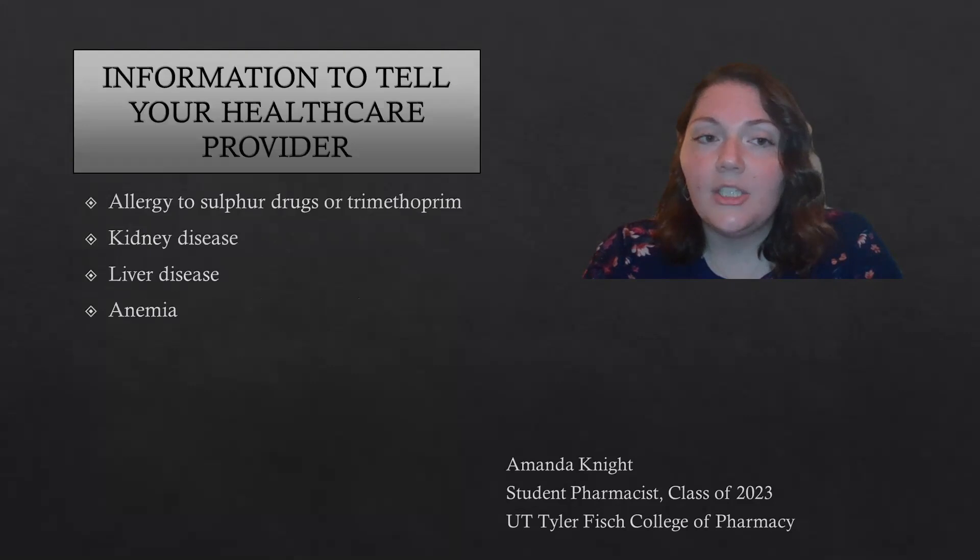Before you take this medication, make sure you let your healthcare provider know if you have an allergy to sulfur drugs or trimethoprim, or if you have a history of kidney disease, liver disease, or any anemia.